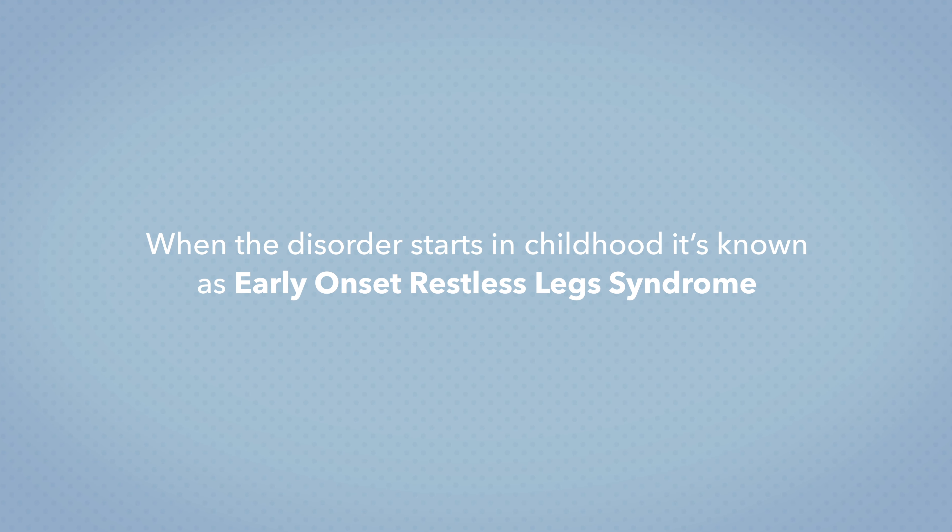About 80% of restless leg syndrome sufferers also have periodic limb movement disorder, which is twitching and jerking of the limbs that occurs about every 15 to 40 seconds during the night. I asked Dr. Daniel Barone, neurologist and sleep specialist at Weill Cornell Medicine, to explain the primary symptoms of this disorder.